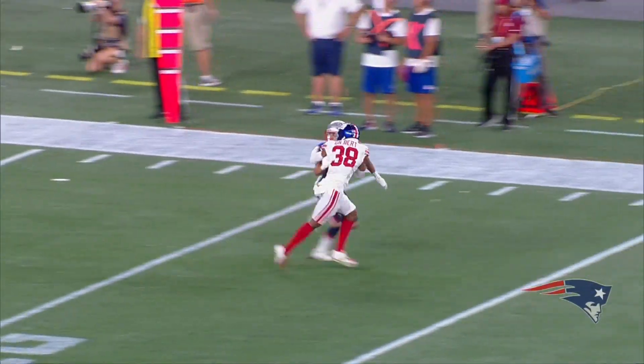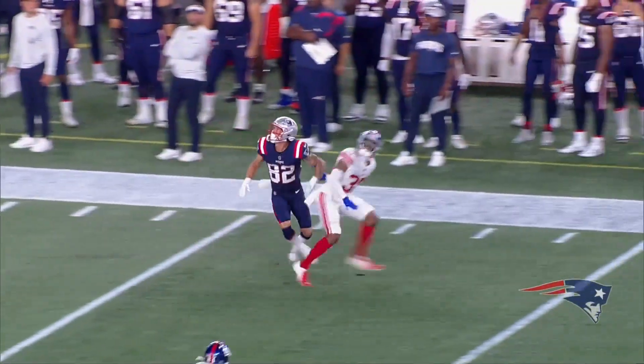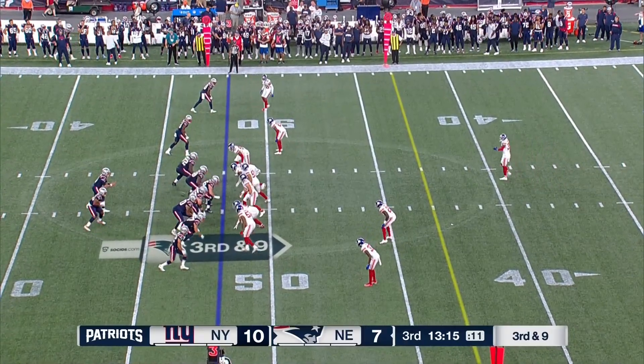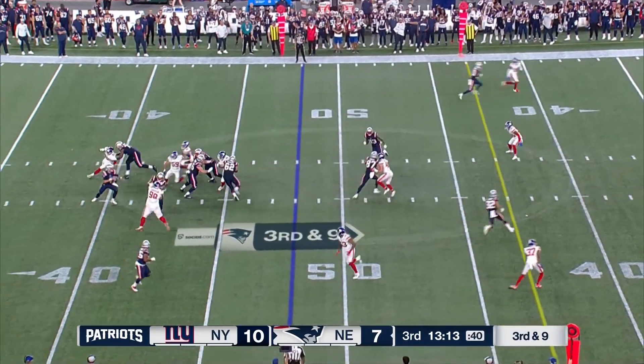Zappi gives him a catchable ball, because he's actually covered here — he's going down the boundary and finds the ball in flight. Some of those hard play-action with the half boot, I think those are done with the idea of getting the ball down the field.